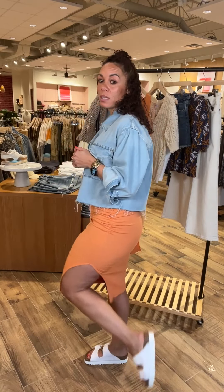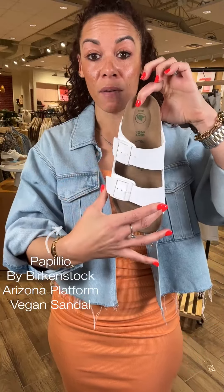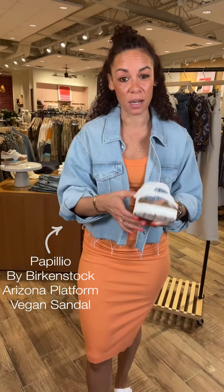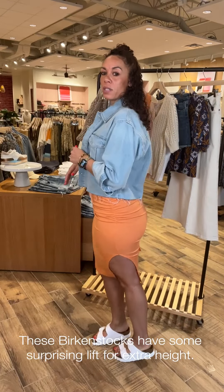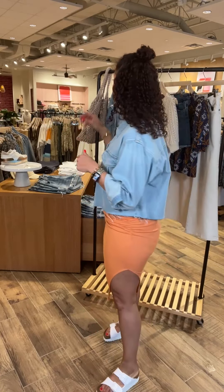Shoes — am I becoming a Birks girl? This is Papillio by Birkenstock. It has a fun little platform and double strap. I love the white color — I'm a sucker for a white shoe of any sort because I think it looks super clean, chic, and fresh. It also gives me a little lift. I think this look would be great for any upcoming vacations or just strolling around town.